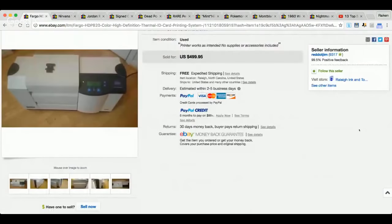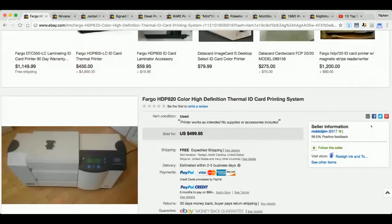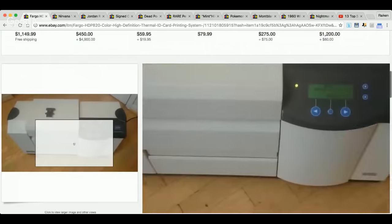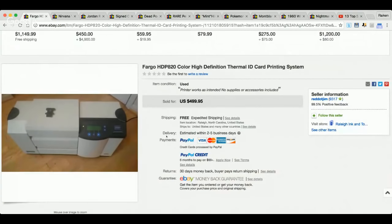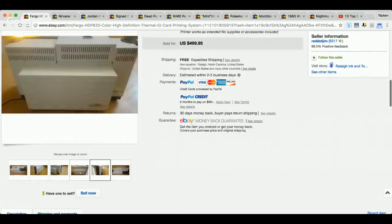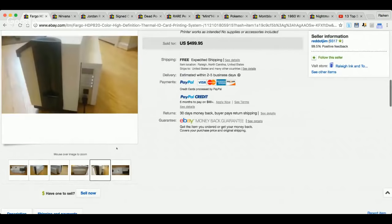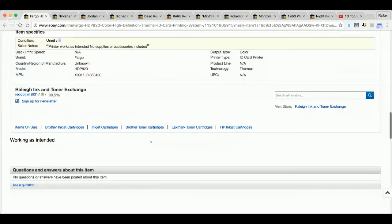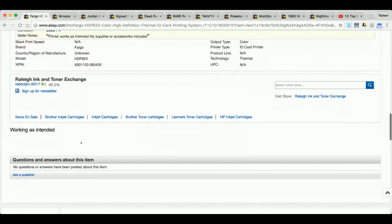Speaking of electronics and different scanning types of tools, this is a Fargo HDP820 Color High Definition Thermal ID Card Printing System. I don't know much about this, but these thermal ID card printing systems go for a lot of money. They bring in really good cash.